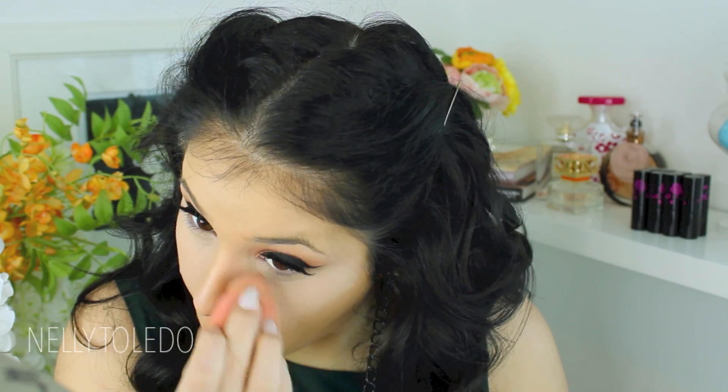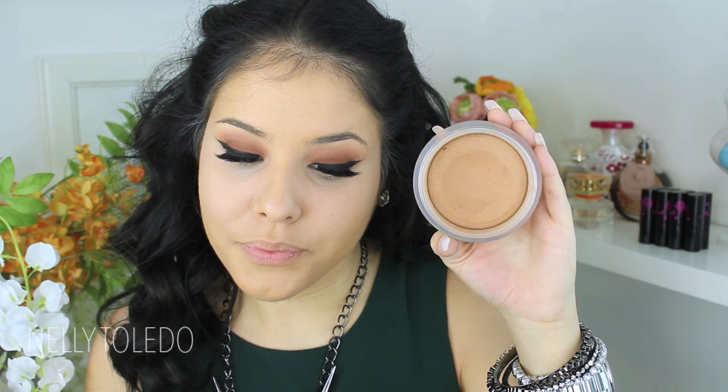Moving on to the face, I took my Naked Skin Concealer in the shade Light Neutral and applied that to my under-eye areas, blending it out with a damp beauty blender. I love this concealer because it doesn't crease as much as others I've tried. To bronze and contour, I'm taking the Soleil Tan de Chanel with my MAC 109 brush, which is the perfect brush to contour and bronze.